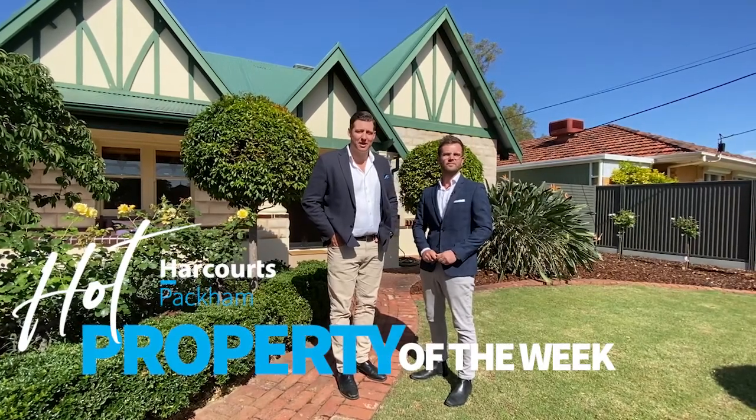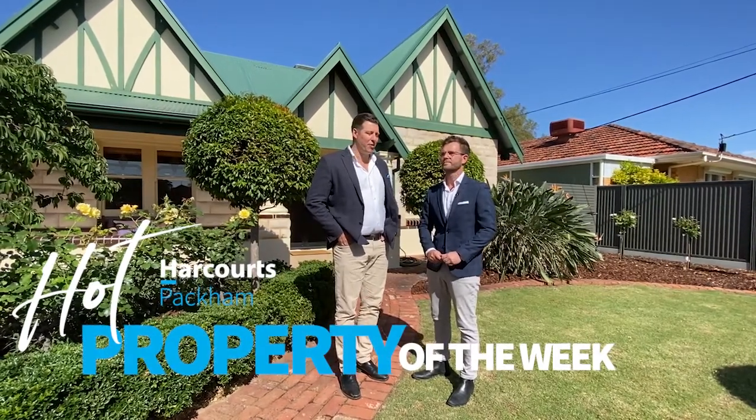Hi everybody, welcome to Harcourt's Packham Hot Property of the Week. I'm here with Paul Magier. This looks like a beautiful character home. Where are we today? We are at 27 Clark Avenue in Glandoor. And why is this one going to be hot property?